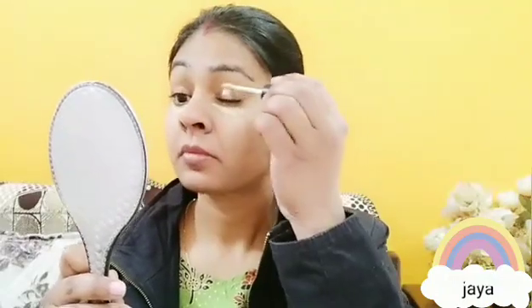This concealer is very affordable. I have a review on my channel. I will apply it properly on dark circles and dark spots. I am using a wet beauty blender to blend it.